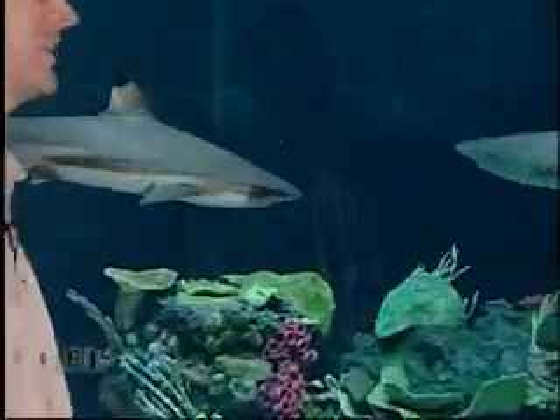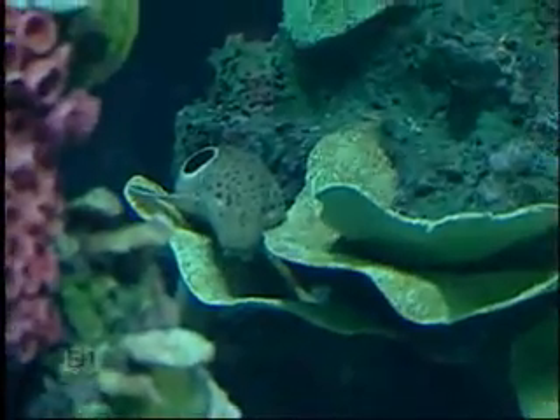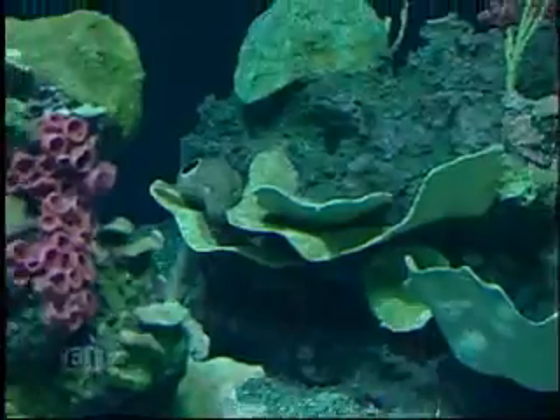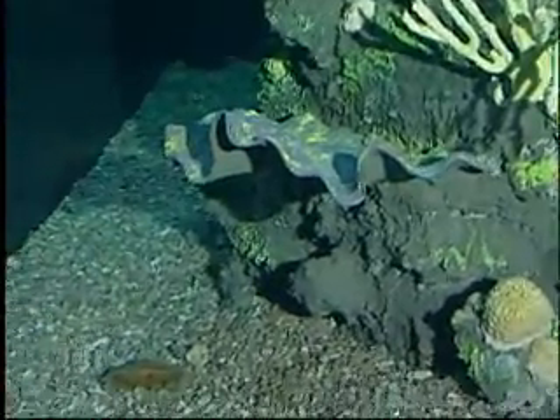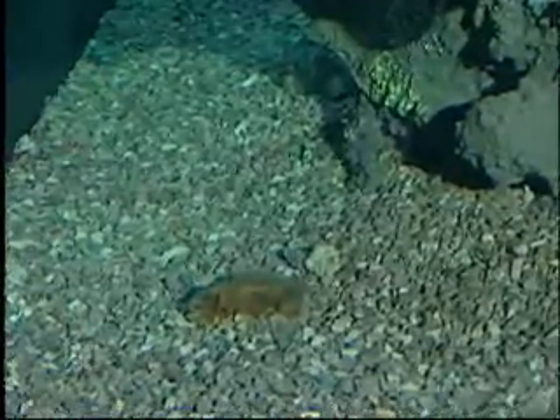Speaking of small slimy babies, there have been about 30 to 40 epaulet shark babies hatched this year. Many have been sent to different aquariums, but a lot are still in the holding areas. The sharks are still laying eggs — this epaulet is looking for a spot to place an egg, and there's actually one visible right over in the corner of the coral.